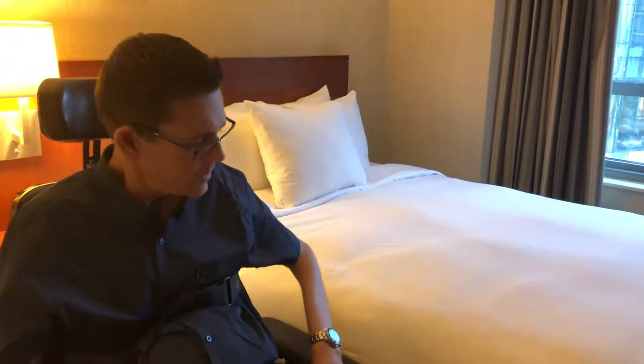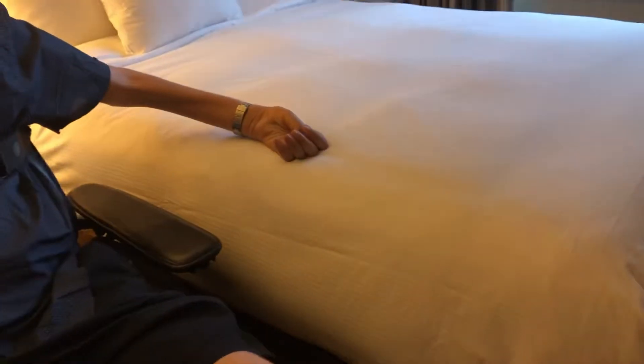Hey everybody, Guy with an SCI here at the Embassy Suites Convention Center in Washington DC. Continuing the topic of bed height, this is an example of a bed that's really, really too high.